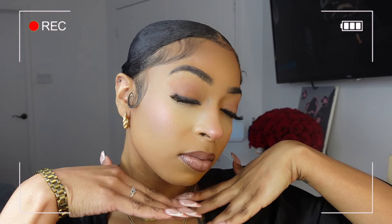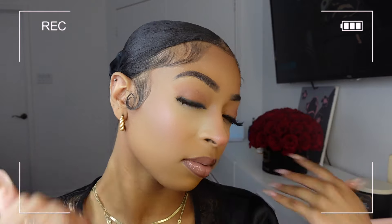Hey babes, welcome back. Today I'm showing you guys my updated makeup routine. I'm going for more soft glam, very neutral, very subtle, not too heavy — giving very soft girl vibes.